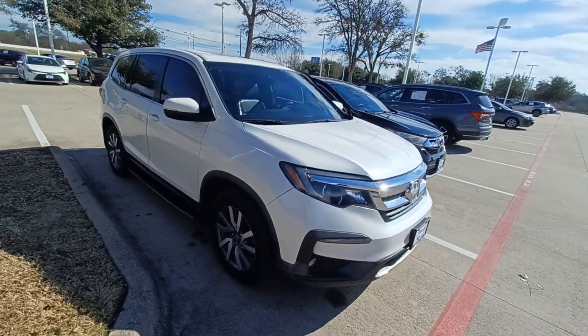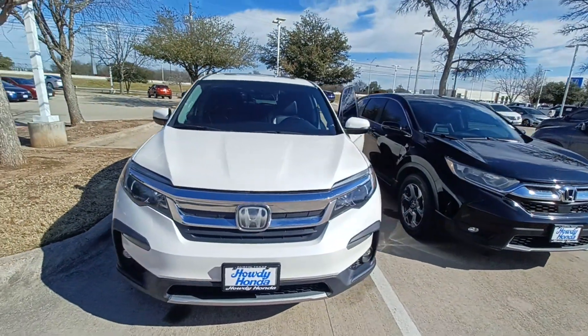And that's my 2019 Honda Pilot. I'm Jason down here at Howdy Honda.